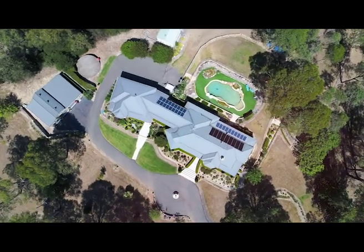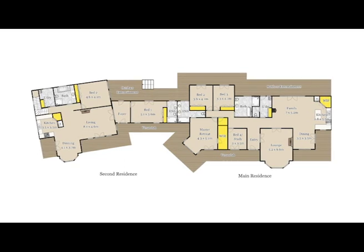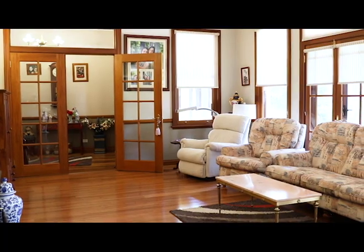The second home complements the main residence with quality and style, and features two huge bedrooms with built-in robes, two bathrooms, and spacious open-plan living and dining.